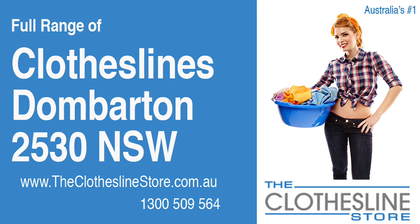Hello and welcome to The Clothesline Store. If you live in Dombarton, NSW 2530 and are looking for a new clothesline with an installation and removal service option, we have a solution for you.